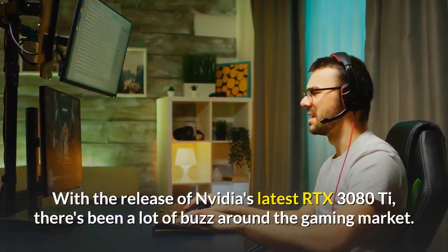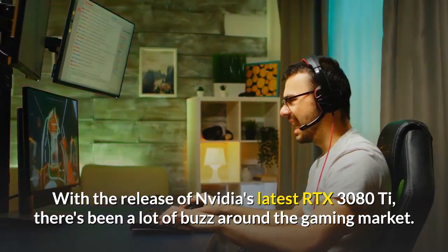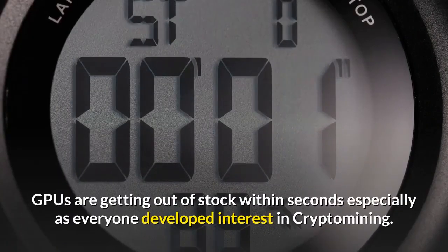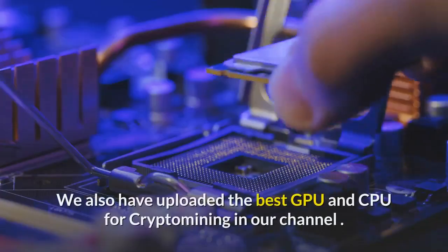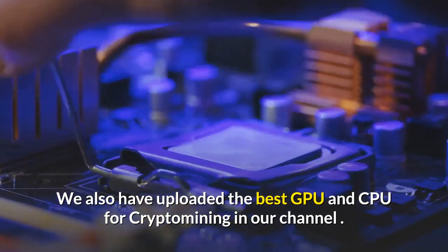With the release of NVIDIA's latest RTX 3080Ti, there's been a lot of buzz around the gaming market. GPUs are getting out of stock within seconds, especially as everyone developed interest in crypto mining. We have also uploaded the best GPU and CPU for crypto mining on our channel.